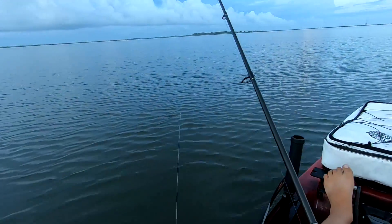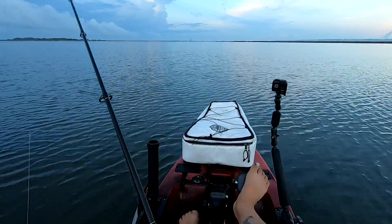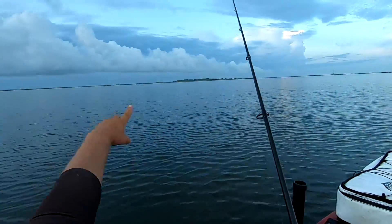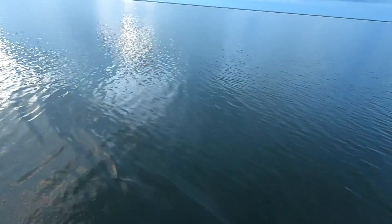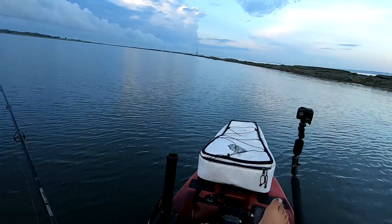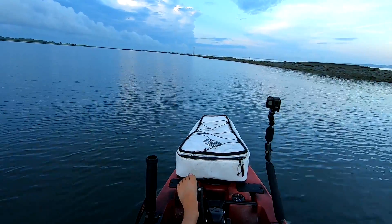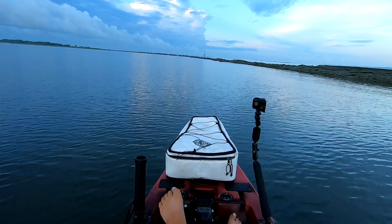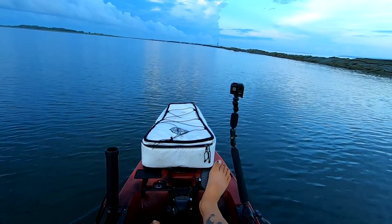I actually went down to the ocean this morning to take a look, and it just didn't seem right for the way the ocean fishing's been — with the chance of a cell popping up on me. You can work this whopper plopper one of two ways: one is a straight retrieve, and one is with a little bit more pop. See if he comes back for it.